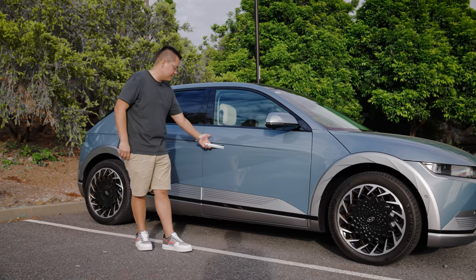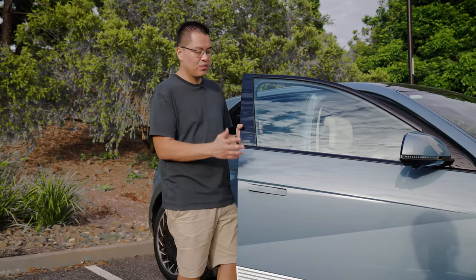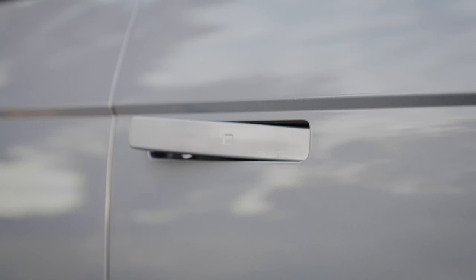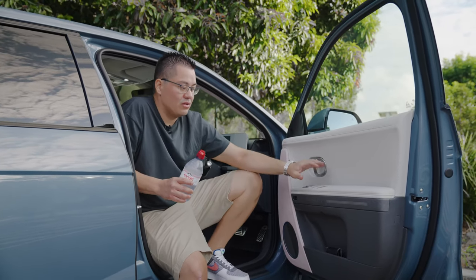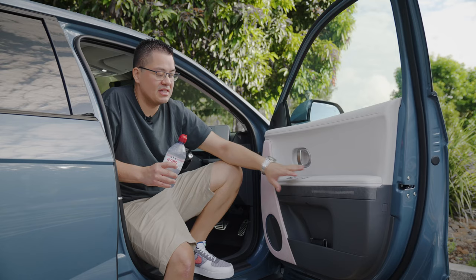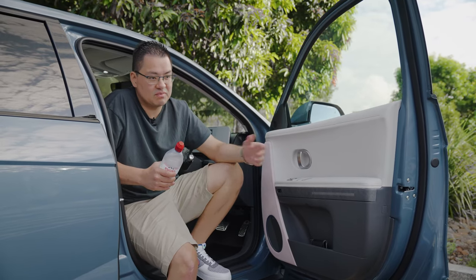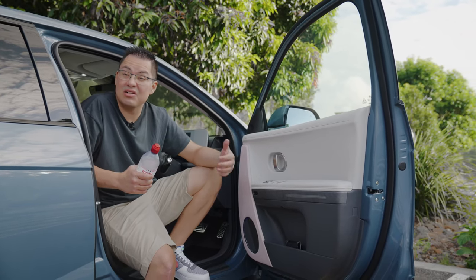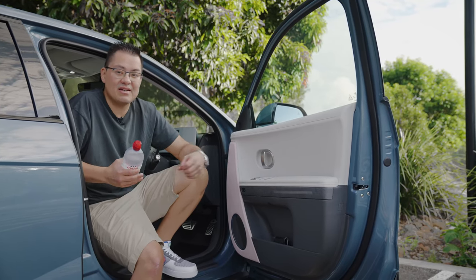Moving to the interior access, the handles are recessed back into the body panel and just pop out when you go to open the door. When you close the door, they fold flat straight into the bodywork. The door materials on each door are super soft touch — they are nice and refined. Because this car has the ivory interior, they will get dirty, so you'll need to clean it more frequently. But it looks really nice and gives a different feel. Once inside, that white interior gives a nice airy vibe to the cabin.